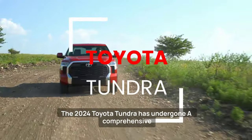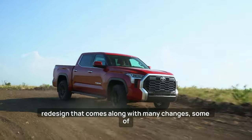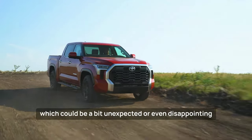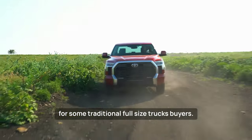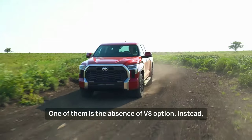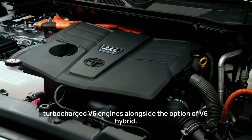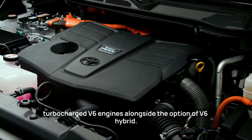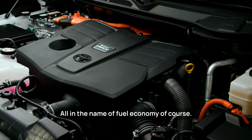The 2024 Toyota Tundra has undergone a comprehensive redesign that comes along with many changes, some of which could be a bit unexpected or even disappointing for some traditional full-size truck buyers. One of them is the absence of a V8 option. Instead, Toyota is presenting two variations of a twin-turbocharged V6 engine, alongside the option of a V6 hybrid, all in the name of fuel economy.